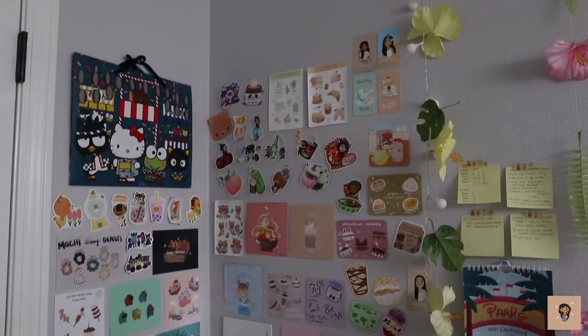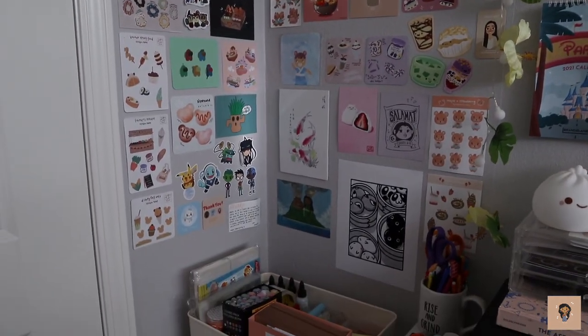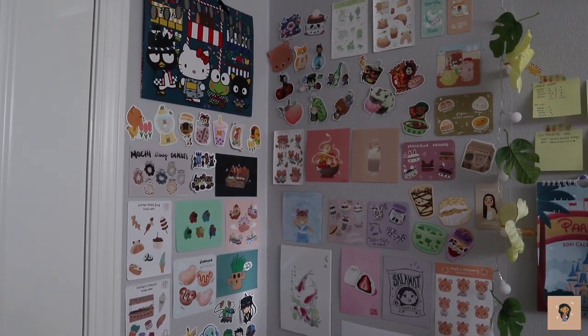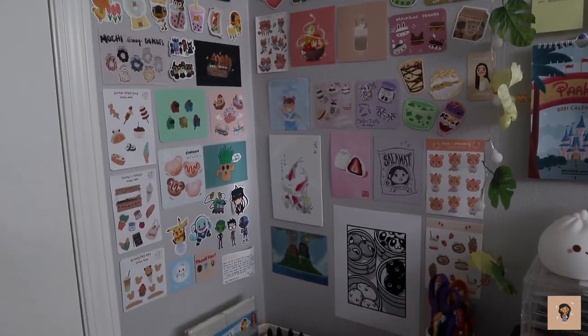Here is my favorite area ever — this is my sticker slash print art wall. I decorate it with a bunch of prints that I buy from my friends through Instagram, on their Etsys or their shops. And yeah, this is what I've accumulated throughout all of quarantine.